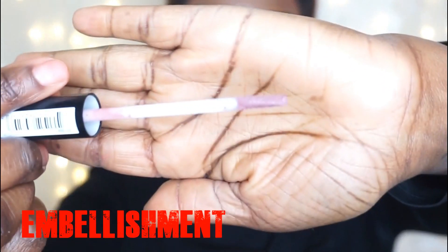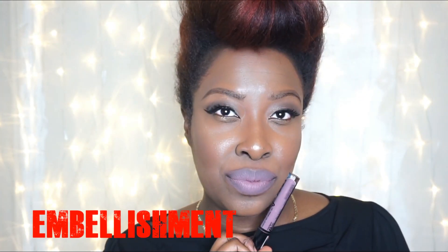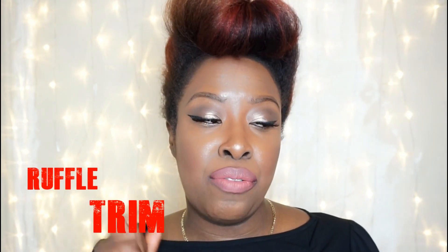This is kind of a light shade also. I lined my lips with Colourpop Cosmetics Dahlia and I'm going to be using shade 04, which is called Ruffle Trim. It's a really pretty color — like a pinkish nude.